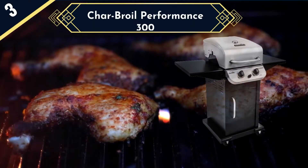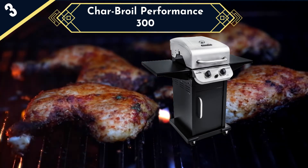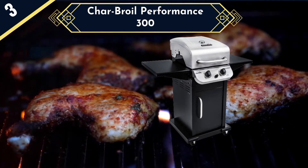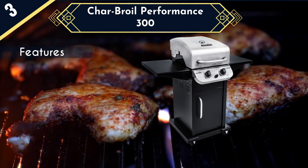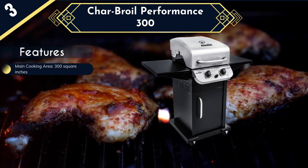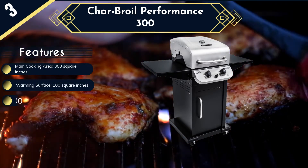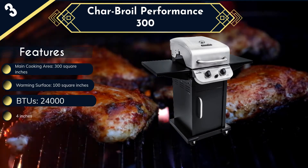The next small gas grill in the list is the Char-Broil Performance 300, which features two independent burners that collectively produce 24,000 BTUs. This heat is directed to porcelain-coated cast iron grates with a large 300 square inch surface area that can fit about 16 burgers, and it also has a swing-away rack that acts as a warming surface with 100 square inches of porcelain-coated grates. The unit features a convenient cabinet storage where you can keep the propane tank that powers the grill, and the entire structure sits on four casters, two of which are lockable for stability as you grill.